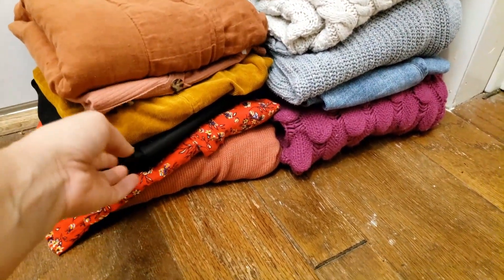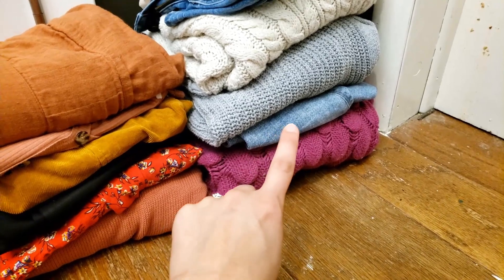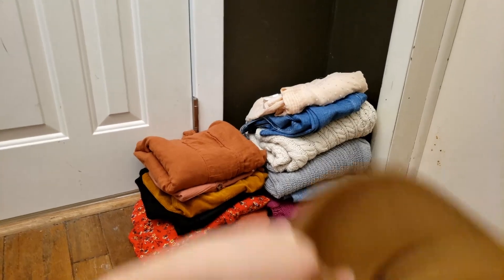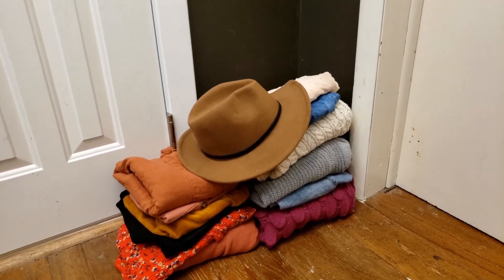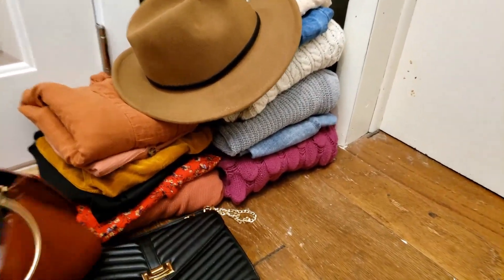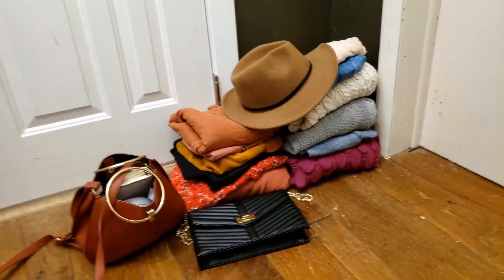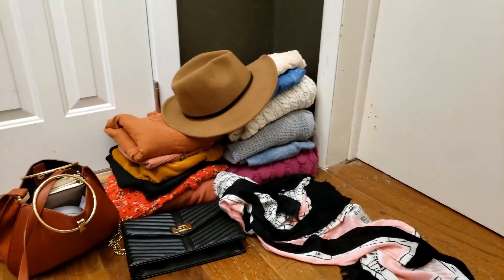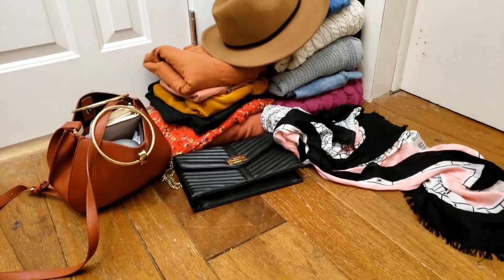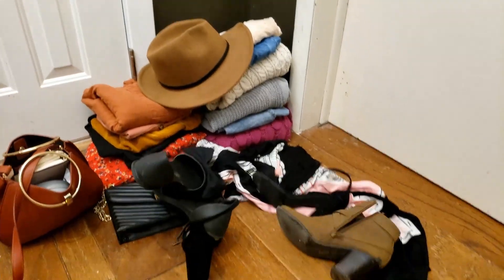I also wanted to quickly show how many items I wore in this video. As minimalists, we're trying to narrow down to only the items we love and use — this is why finding your style is so important. I have 12 items that are tops and pants, plus a hat, two handbags, three pairs of shoes, and a scarf I actually use as wall art. It's totally possible to have great style and a minimal wardrobe.